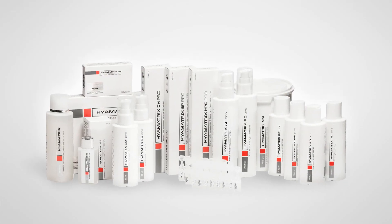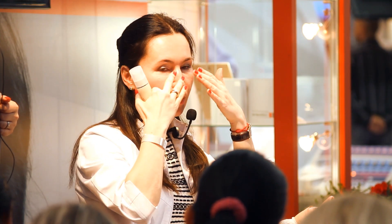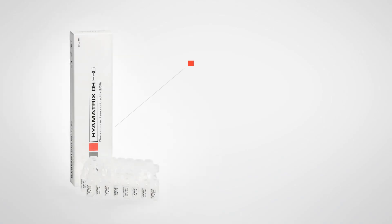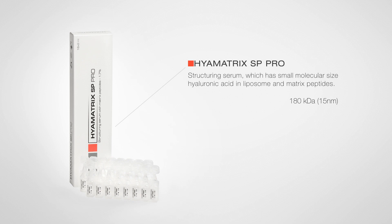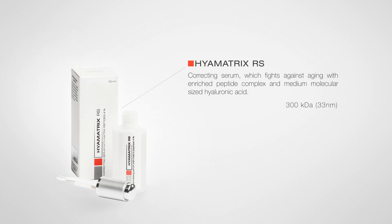Our researchers have found the solution to all these problems through the innovation of HyalMatrix. With their complex effect and visible results, our products achieved recognition by professionals. The HyalMatrix mechanism of action is based on biogenesis technology. Our effective weapon against wrinkles is HyalMatrix DHT structured hyaluronic acid, in which the active agent has a low molecular weight and stable molecular size. The HyalMatrix SP-PRO structuring serum contains low molecular weight hyaluronic acid and matrix peptides encapsulated in liposomes. The HyalMatrix RS correcting serum with its enriched peptide complex and medium molecular weight hyaluronic acid content fights the aging process.